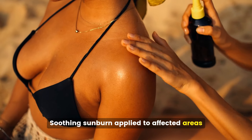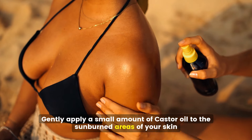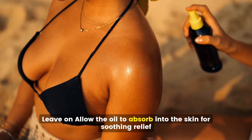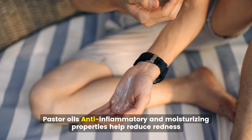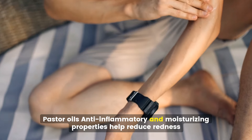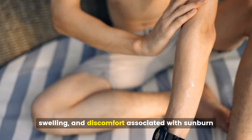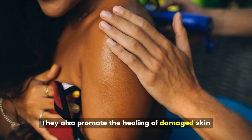Soothing sunburn. Gently apply a small amount of castor oil to the sunburned areas of your skin and allow the oil to absorb for soothing relief. Castor oil's anti-inflammatory and moisturizing properties help reduce redness, swelling, and discomfort associated with sunburn, and also promote the healing of damaged skin.